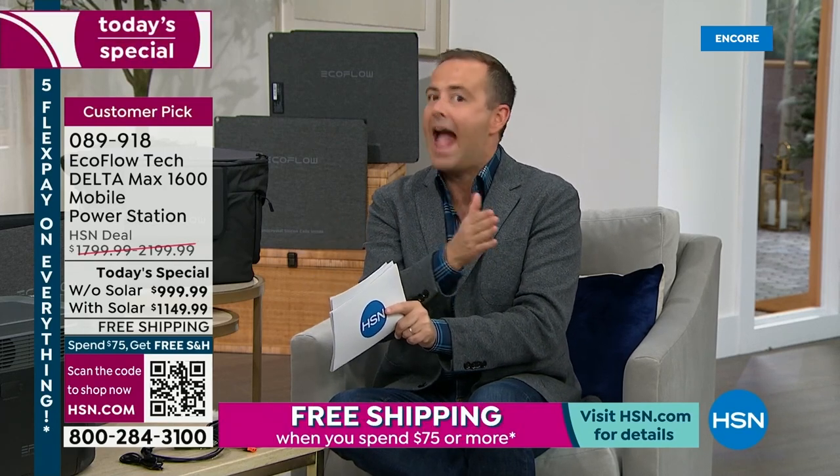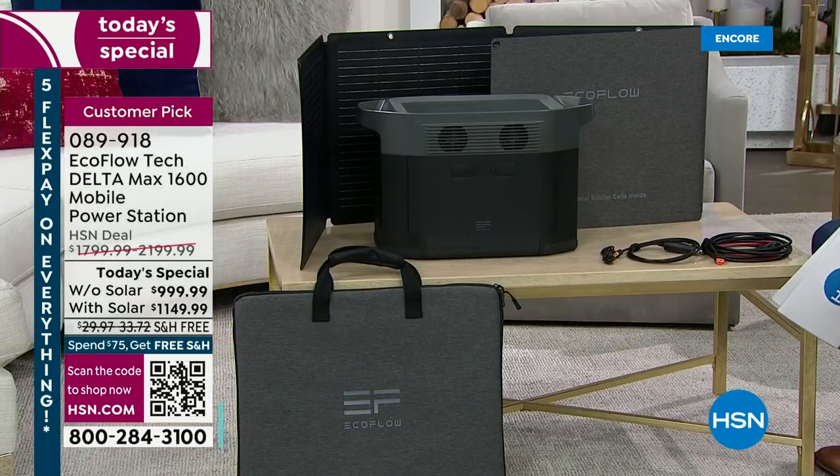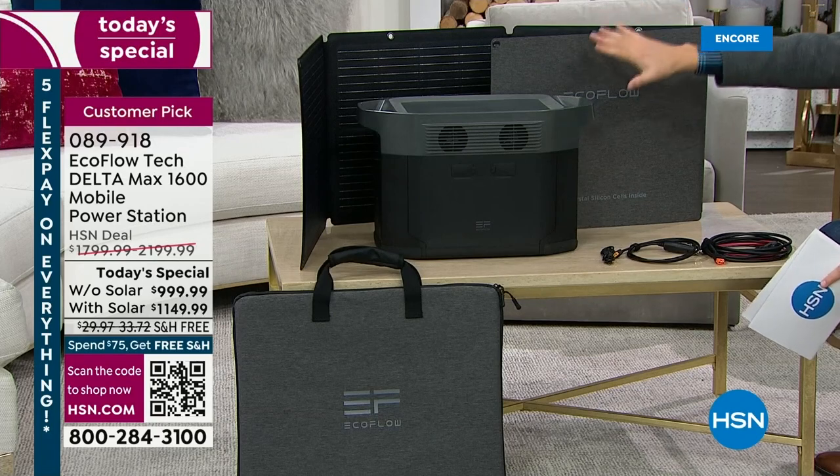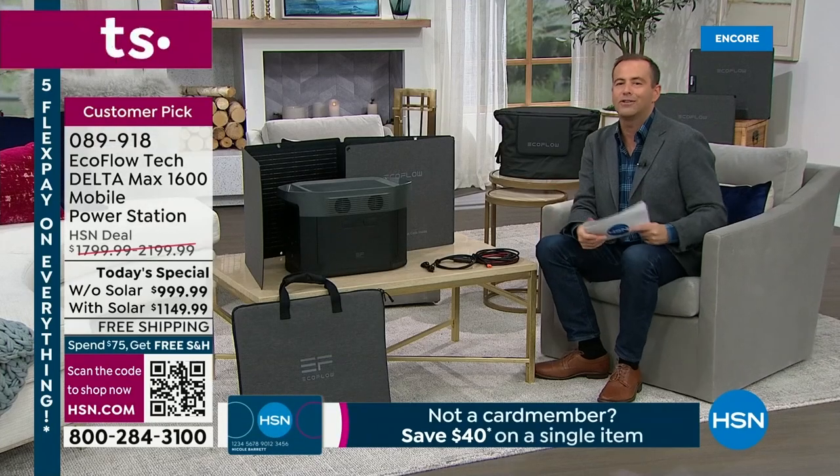This is the only Today's Special we have planned until the back half of the year — the next one is September. Although you'll see EcoFlow between now and September, it's more money. So if you want it at the lowest price, this is the lowest price. This is the best value we've got going until at least September. This is one of EcoFlow's most powerful models — over $2,199 is what you'd spend for the bundle with solar, but if you order today, it's under $1,150.